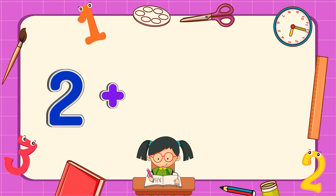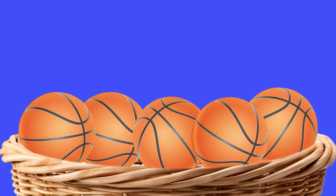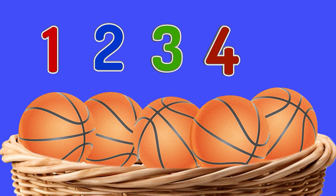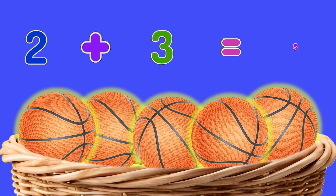Two plus three equals five. Two balls were put in the basket with three balls. How many balls are there now? One, two, three, four, five. Two balls plus three balls equals five balls.